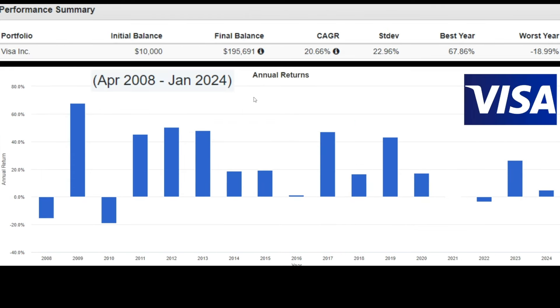And finally, we have Visa. $10,000 invested in April 2008 — which was an absolutely terrible time for Visa to go public because the recession happened during that time. However, that $10,000 invested in the beginning until now is looking like $195,000. Their CAGR is 20.66%. When you take into consideration Visa's total returns and CAGR year over year, your heart becomes softened at the idea that Visa doesn't pay the highest dividend yield, because they're growing your capital appreciation beyond belief.